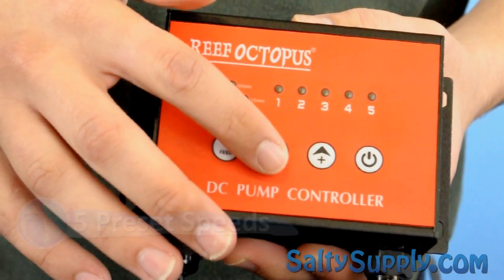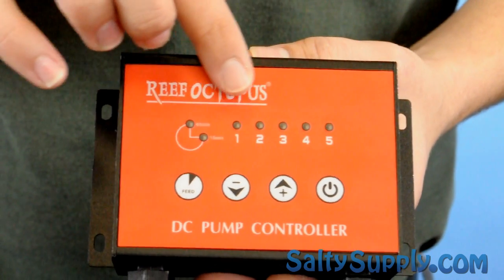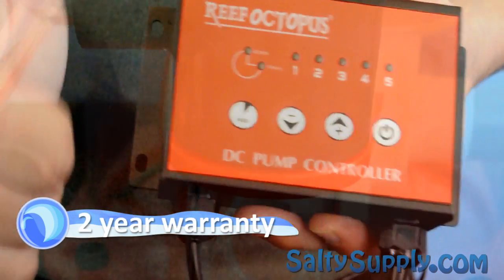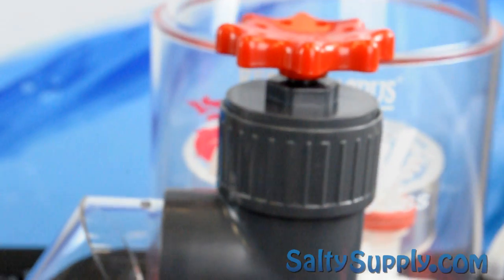The controller also features a feed surface on/off button. Each skimmer comes with a standard 2-year warranty on the pump and rotor, as well as a 1-year warranty on the skimmer body.